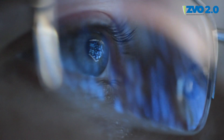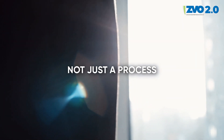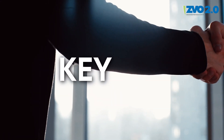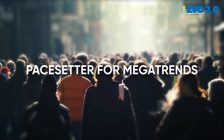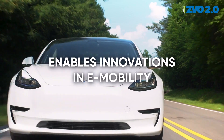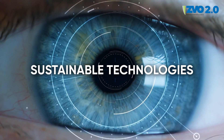Surface technology, often acting in the background, is a key driver of progress. It's not just a process, but a key industry that lays the foundation for our future. It acts as a pace-setter for megatrends and enables innovations in e-mobility, renewable energies and sustainable technologies.